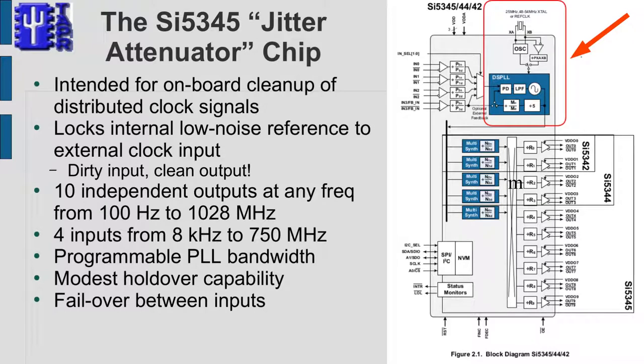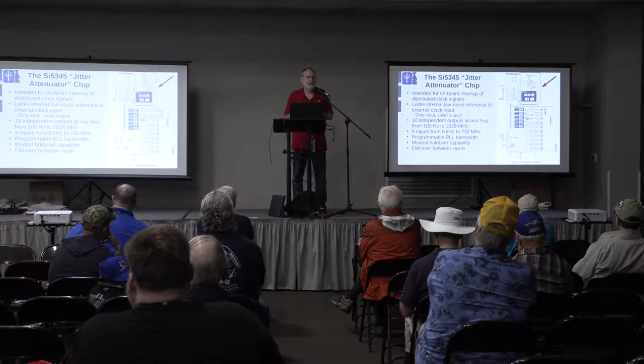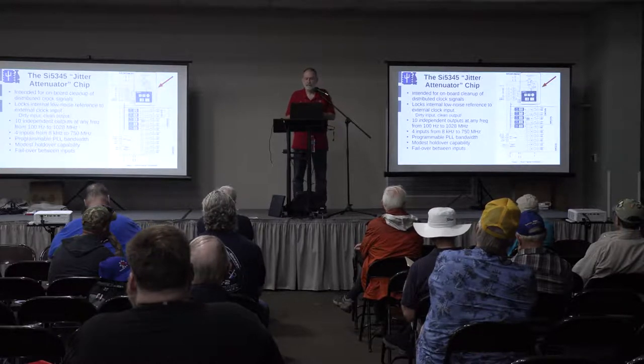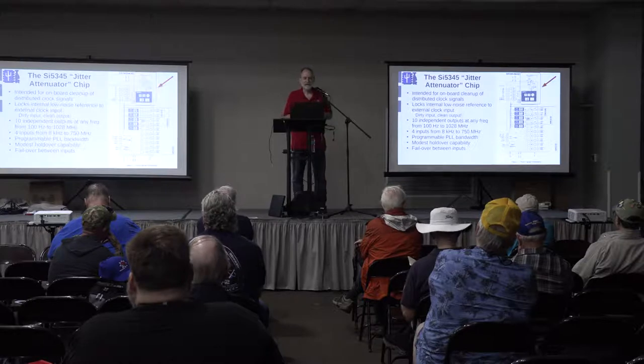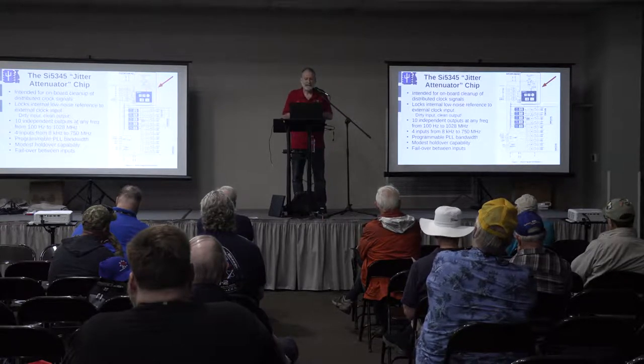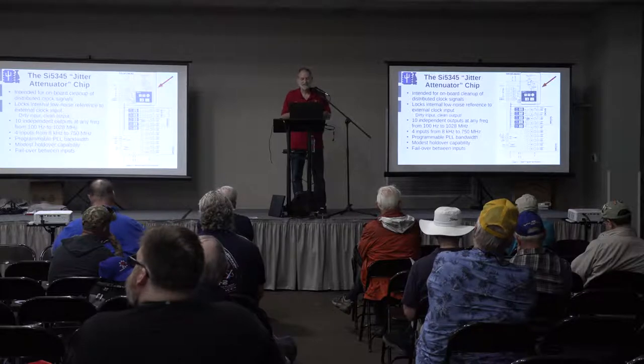The chip we're using is the Silicon Labs Si5345. In the upper right where the arrow points, that's their DSPLL — digital signal processing phase-lock loop — which is extremely sophisticated and can generate any frequency from about 100 Hz to over 1 GHz. It locks to a crystal so its output can be very clean. The chip has 10 outputs programmable to different frequencies. It also has holdover capability — it remembers how the input clock frequency changed over time and tries to track that when the input signal is lost.